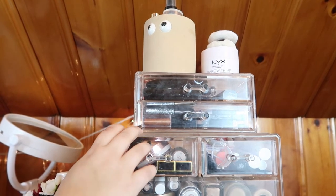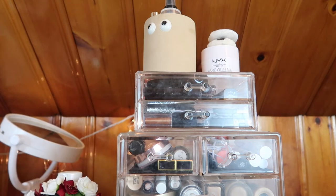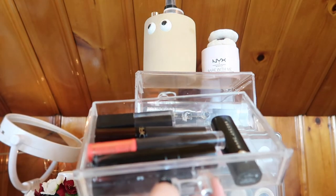I've got this acrylic organizer and another one up here where I keep some setting sprays. There's also a primer I'm trying to use but it's so big it doesn't fit any of my drawers and I keep forgetting I have it, so that's just going to stay there until I actually use it.